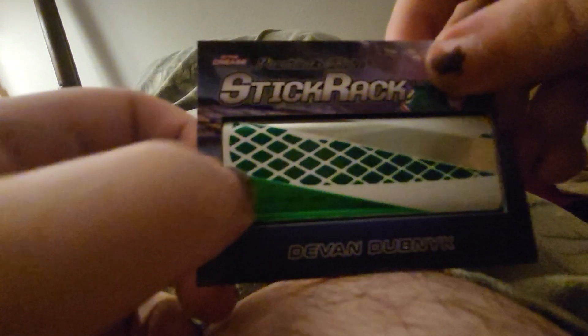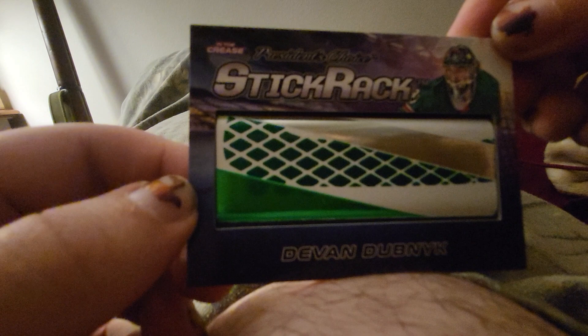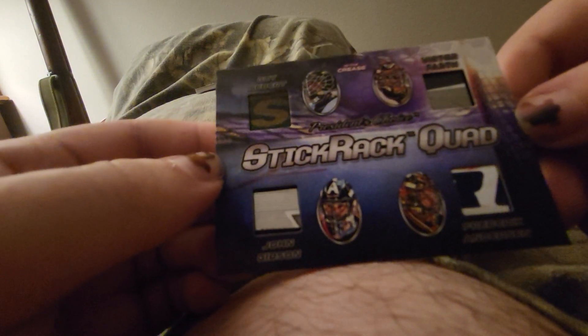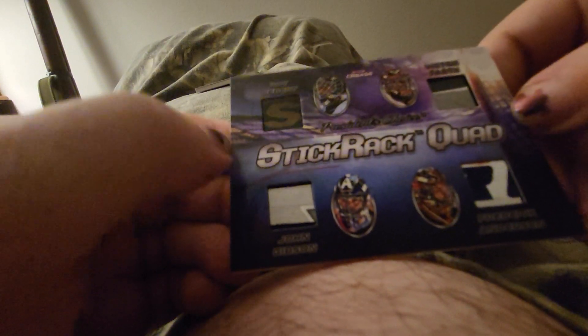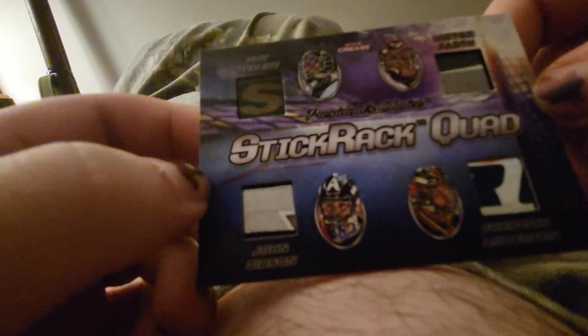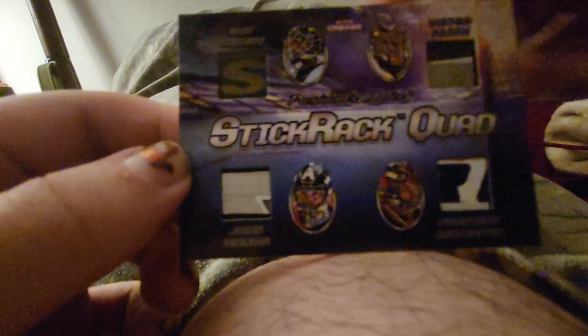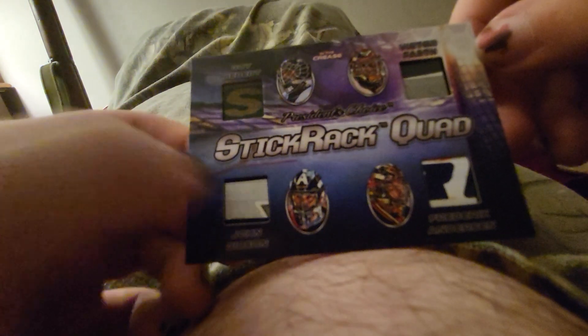I'm amazed they got ten pieces of stick out of that. Stick relic quad — Gibson, Frederick Andersen, Victor Fasth, and Guy Hebert. That's really cool. Two of three. The quad is nice. I like that a lot.